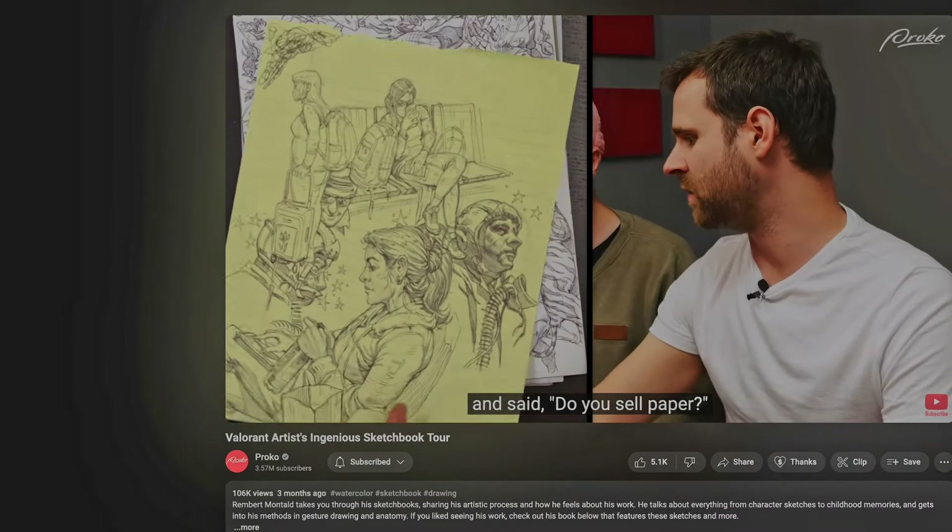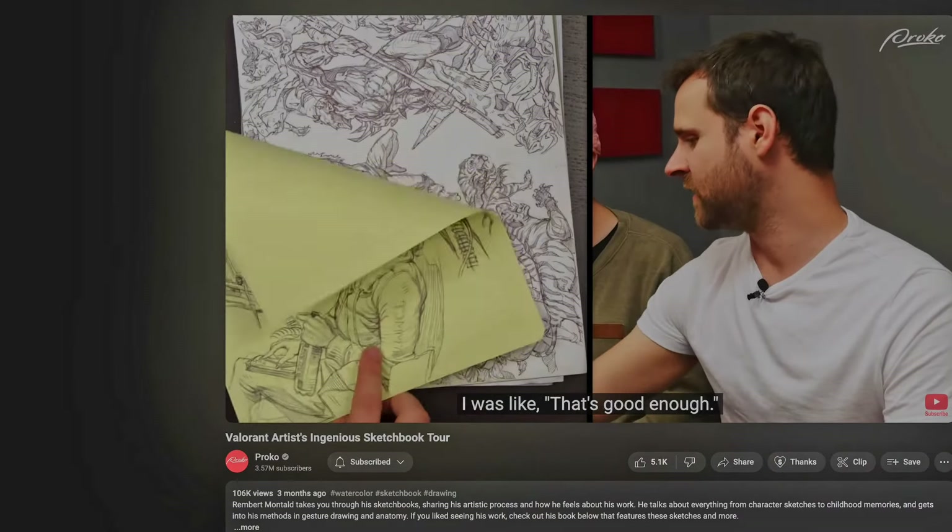But then I realized one day that sketchbooks aren't supposed to be perfect. They're supposed to be a place of practice and experimentation — a safe place to mess up, because you're just exploring ideas. I shouldn't have to hold myself to the same standard as someone who has been in the industry for a long time.